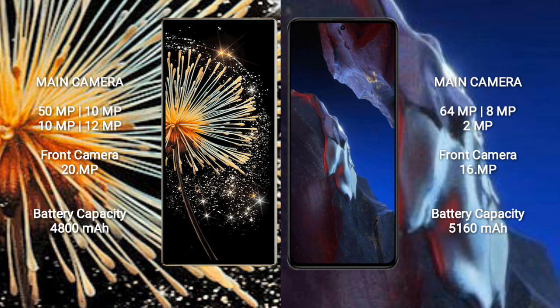Xiaomi Mix Fold 3 has a 4,800mAh battery with 67W fast charging support. Xiaomi Poco A5 Pro has a 5,160mAh battery with 67W fast charging support.